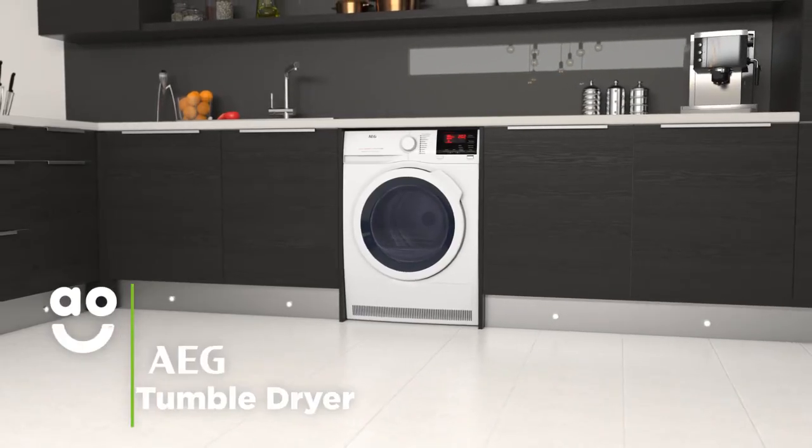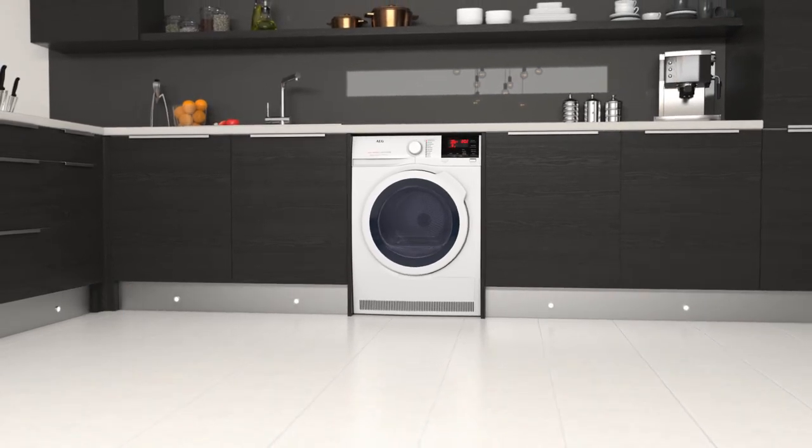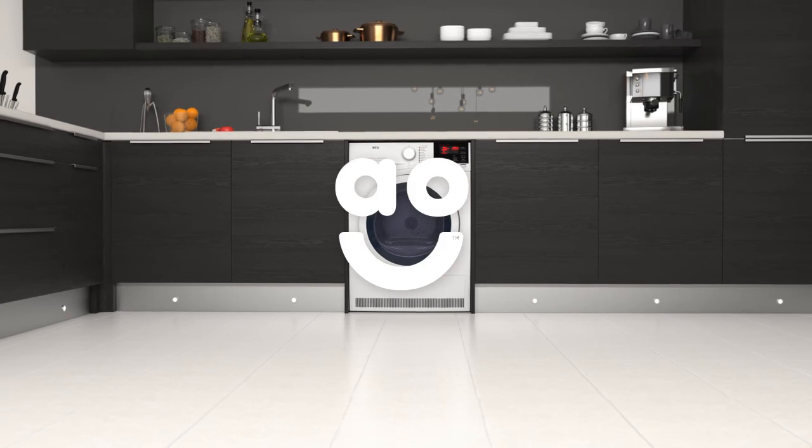If you're looking for a quality model that takes great care of fabrics and has clever technology, this condenser tumble dryer from AEG is the ideal choice.